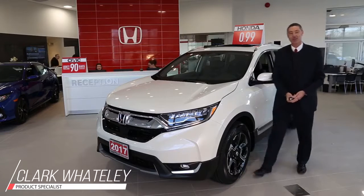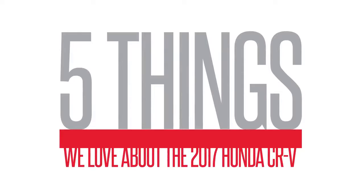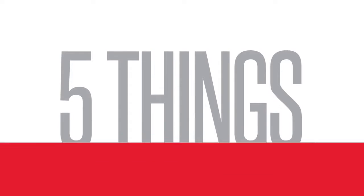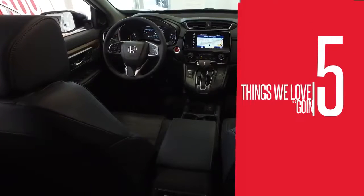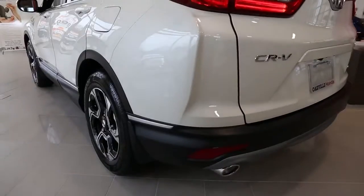The 2017 CR-V has arrived at Oakville Honda, and today we're going to bring you the top five reasons you'll love this reawakened classic. Number five: going big.